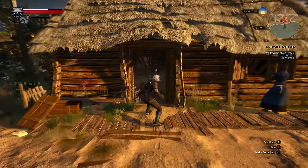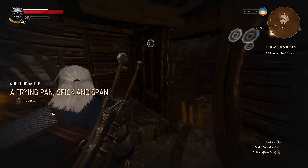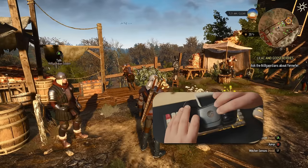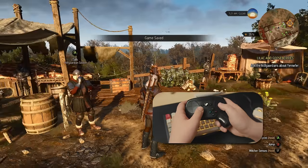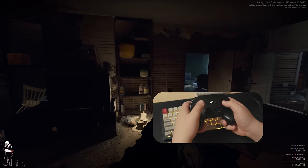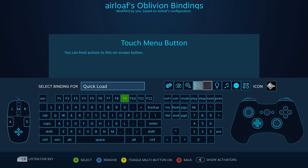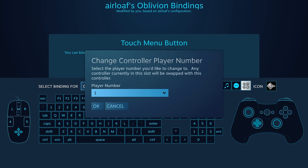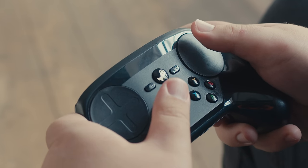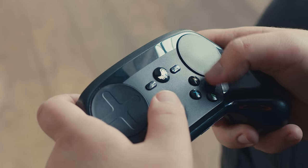So basically, it allows you to remap any physical input to any other type of physical input. For example, when I press the grip button, the game makes a quicksave — as if I was pressing the F5 key on my keyboard. The built-in gyroscope also translates movements of my hand into mouse input. So thanks to the Steam Input Configurator and two giant trackpads, it became possible to play all kinds of games with a gamepad on a couch.